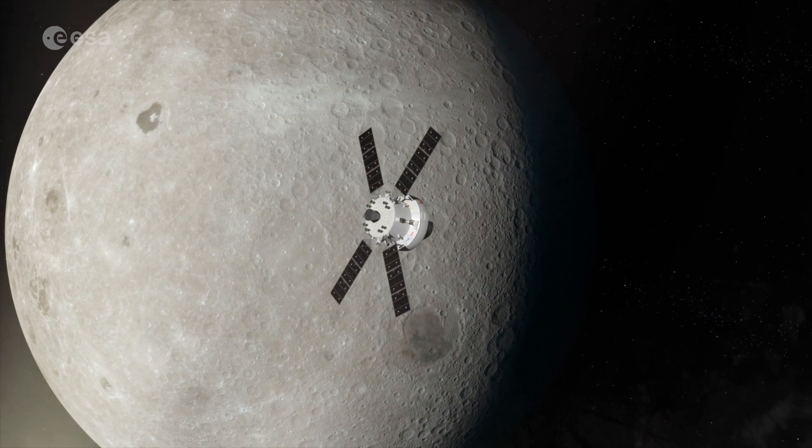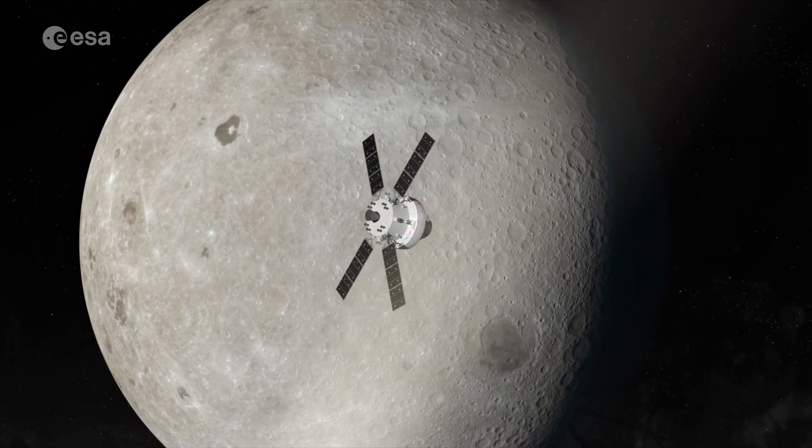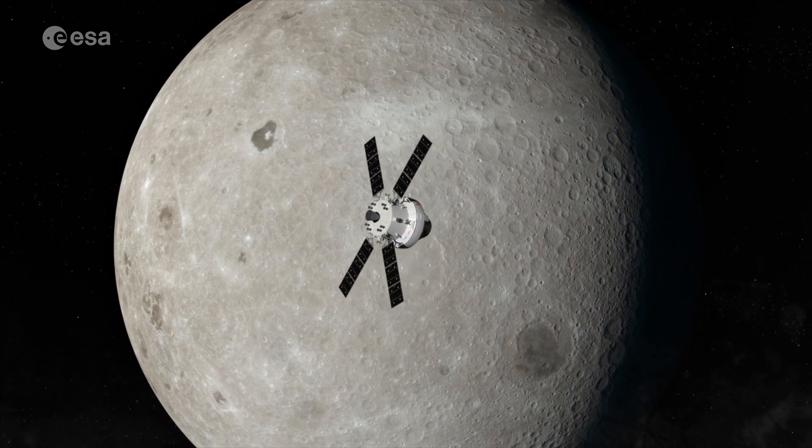And then, of course, Artemis 3 — once we go to the Moon, once we go to the lunar surface — there will be additional research and additional opportunities to get to know our vehicle and see how it's behaving in that environment.